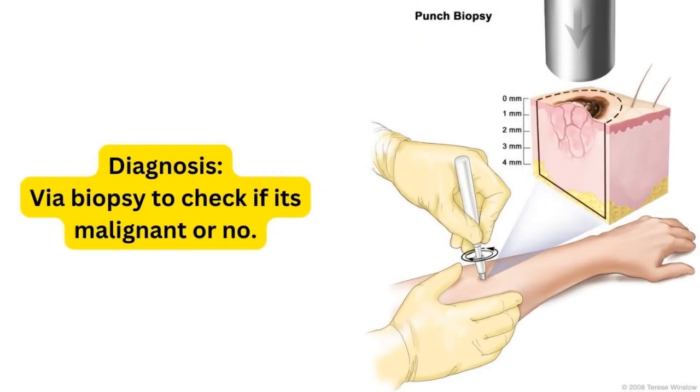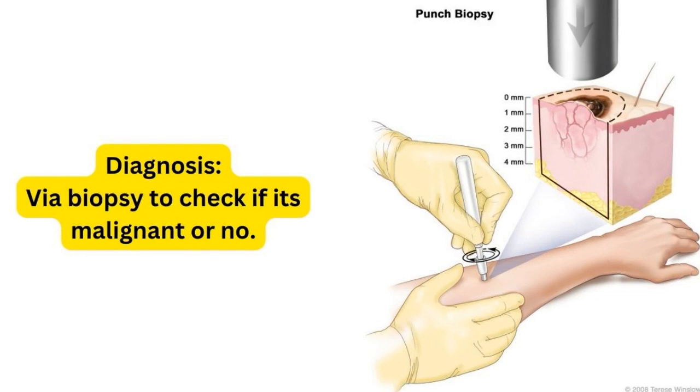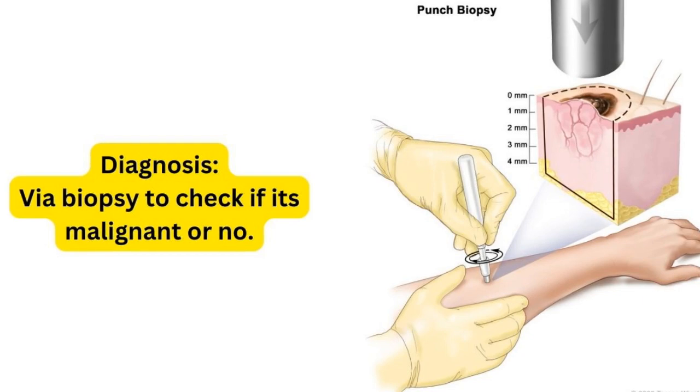To confirm your diagnosis — whether this is squamous cell carcinoma or aphthous ulcers — you will take a biopsy. You send the tissue to the lab to check if it is malignant or not. If it is not malignant, this is an aphthous ulcer. If it is malignant, this is most probably squamous cell carcinoma.